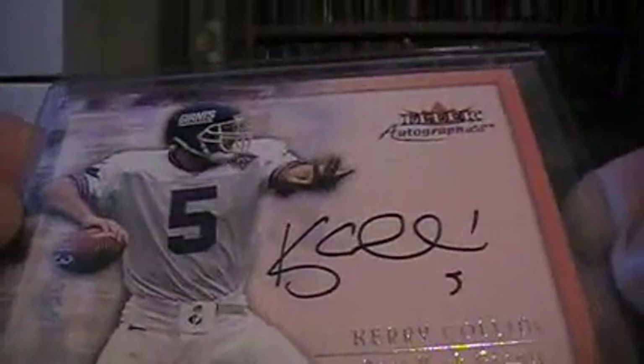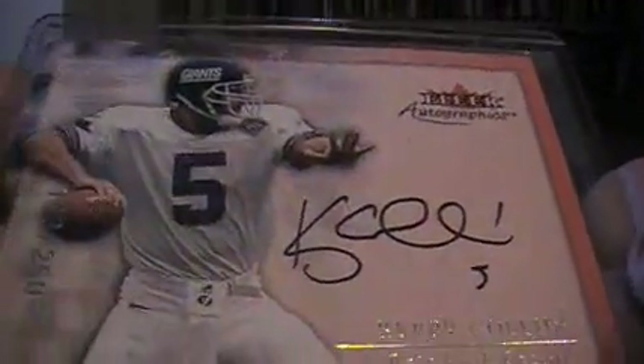Got a Kerry Collins Fleer Autographics, and that has a serial number to 250. That books for 30.